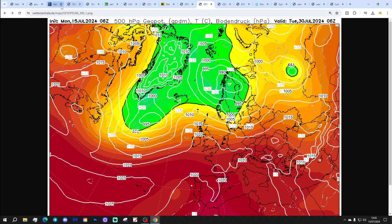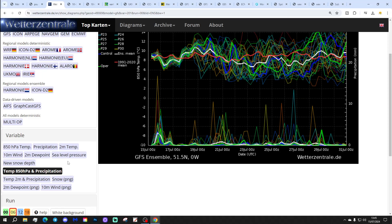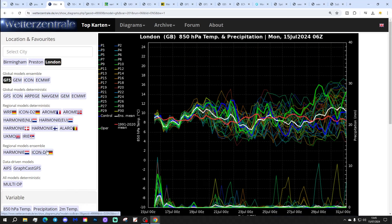Shall we see if we can find out where that's ranking within the ensembles? It's one of the warmer ensemble members - not an outlier necessarily, but on the warmer end of the range. You'll notice the ensemble mean, the white line, is actually average or a little bit cooler, but there is a warmer cluster at the upper end. The ensemble graph is for London though.